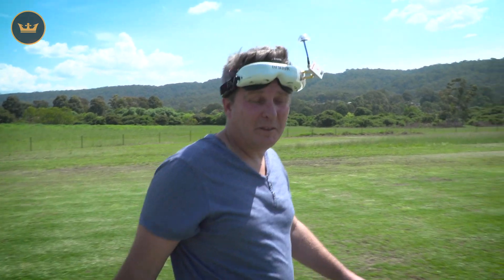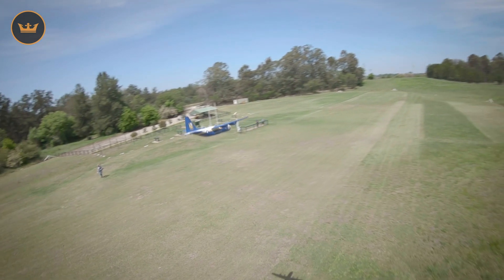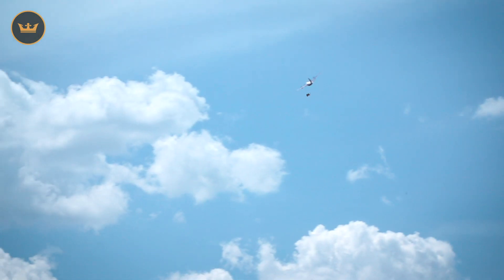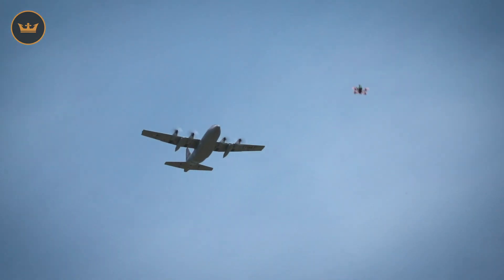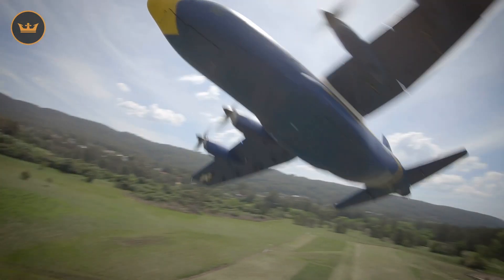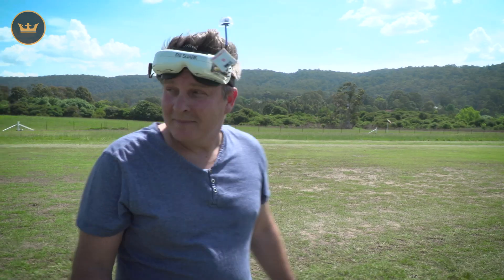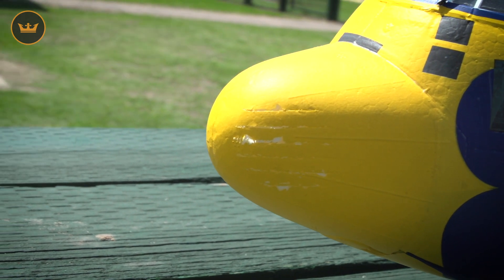We're doing some air-to-air footage of the C-130. It's always a bit of a fine balance between too far away and too close. You've got to have constant communication with the pilot. At that time we just got a little bit too close — we damaged the C-130 just a little bit, but drone one, plain none.